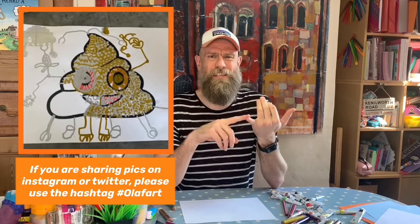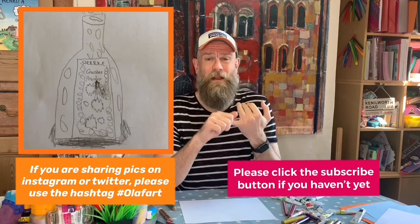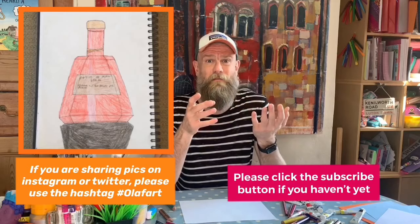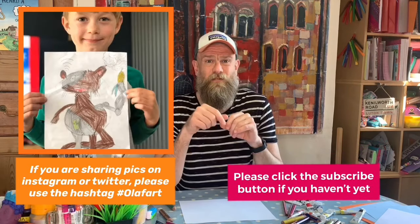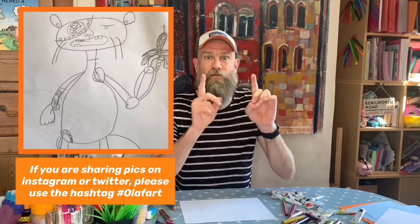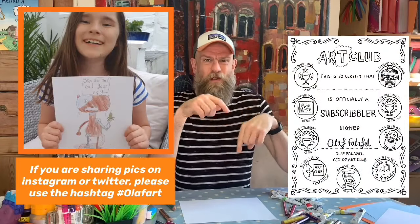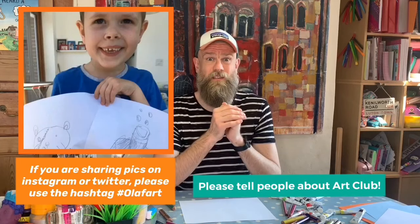I know quite a lot of you will watch this and haven't clicked subscribe — if you haven't, please do that, it's completely free. All it means is that you get reminders when art club comes up or if I do a special episode. Get your mums and dads to click subscribe. Also I'd really love it if we could get up to 4,000 subscribers. Don't forget about the certificate as well — there's a certificate if you are a subscriber, it looks like this. Download it from the link in the description.